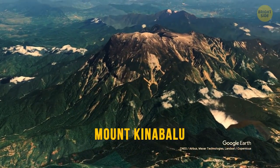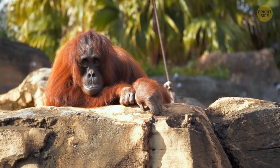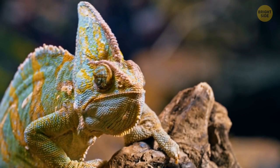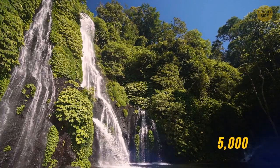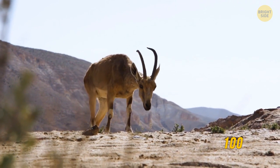Mount Kinabalu is in Malaysia. This mountain is home to many creatures like orangutans. In fact, the mountain and its surroundings are among the most biologically diverse places on Earth — more than 5,000 species of plants, 326 species of birds, and more than 100 mammalian species.